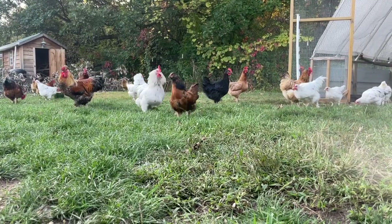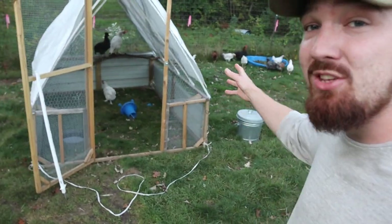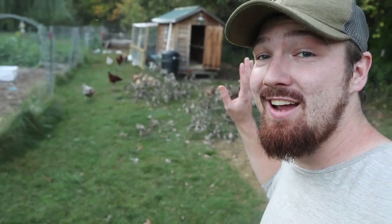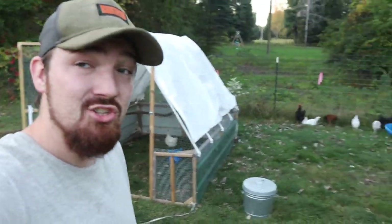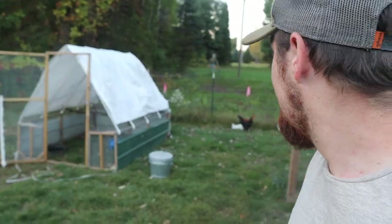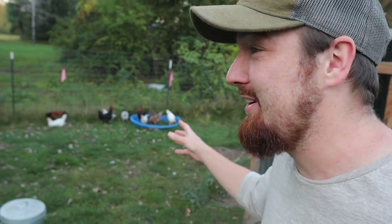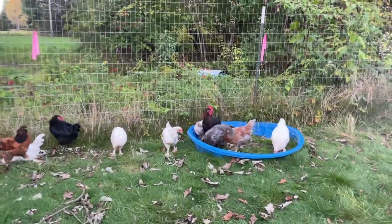After all the craziness of the introduction, just like what usually happens, this flock is tending to stay over by the chicken tractor where they're used to calling home. All the other chickens are doing their own thing, which is good — it's good that they're not hunting these little guys out. I'm going to allow them to do this for about the next hour. Hopefully nothing crazy happens, and hopefully I'm not hunting all over for these little guys who are having such a fun time out here.